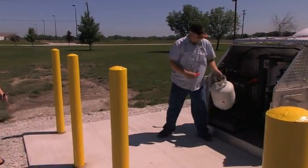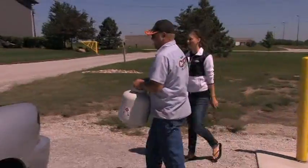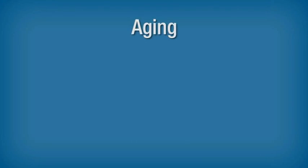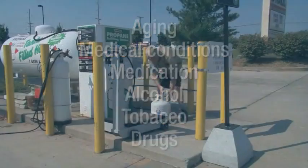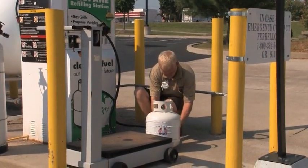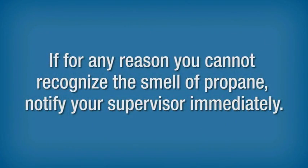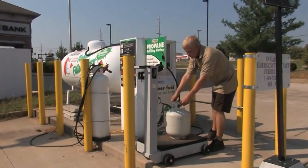Propane has a strong, unpleasant smell like rotten eggs, a skunk spray, or a dead animal. Propane manufacturers deliberately add this odor so employees and customers can easily detect a potentially hazardous propane leak. Some people may have difficulty smelling propane due to decreased sense of smell with aging, medical conditions, or the effects of medication, alcohol, tobacco, or drugs. On rare occasions, propane can lose its odor, caused by the presence of air, water, or rust in the cylinder or container. Since there is a possibility of odor loss, you should respond immediately to even a faint odor of propane. If you cannot recognize the smell, notify your supervisor immediately. Both you and your customer's safety could depend on your ability to smell propane in the event of a leak.